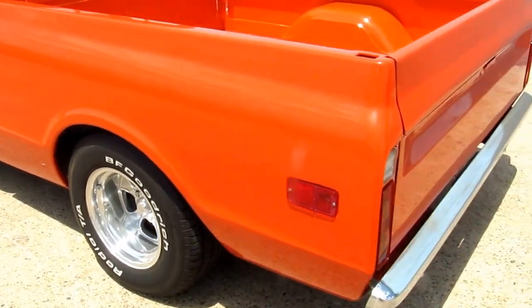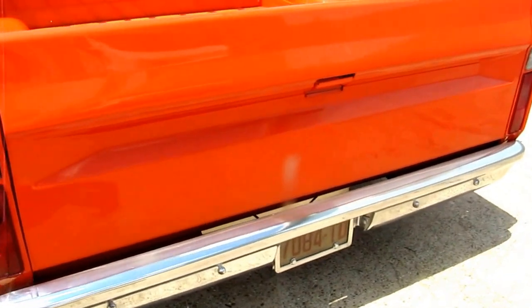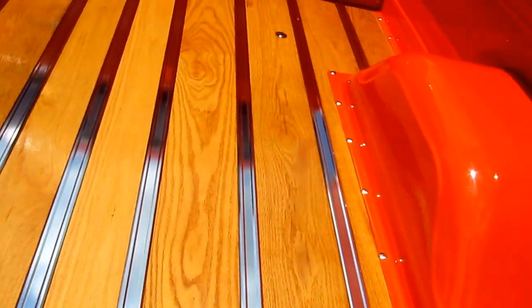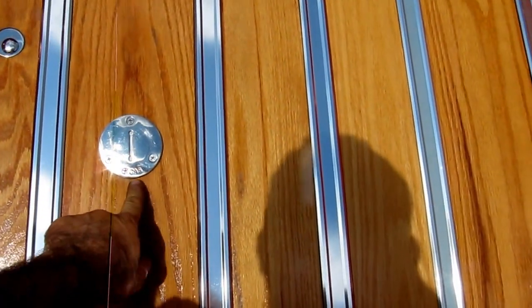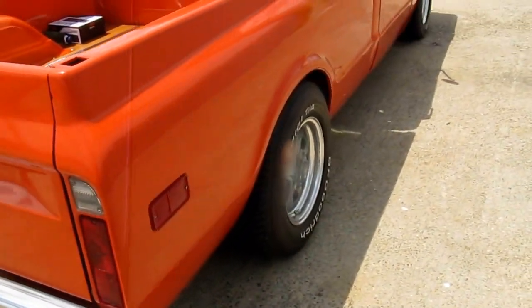Wheels, tires, paint, bodywork — all new wood bed. Relocated gas tank door, as you can see right here. Beautiful, beautiful work. Paint is very, very nice.